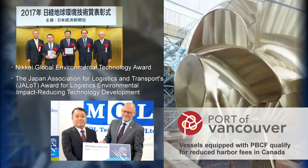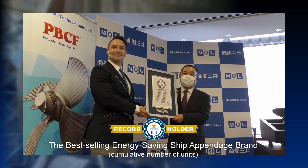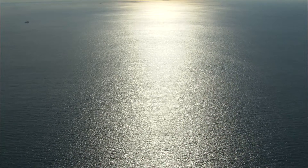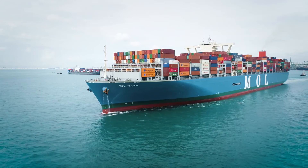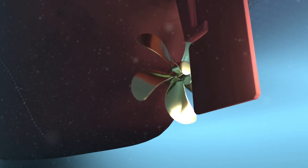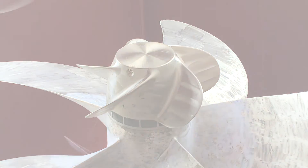The PBCF even earned recognition from Guinness World Records as the best-selling energy-saving ship appendage brand. The shipping industry today must take increasingly sophisticated measures to protect the environment. The PBCF — saving energy, reducing CO2, protecting the marine environment, and generating high economic efficiency — continues to evolve even now, as vessels around the globe sail into a brighter tomorrow.